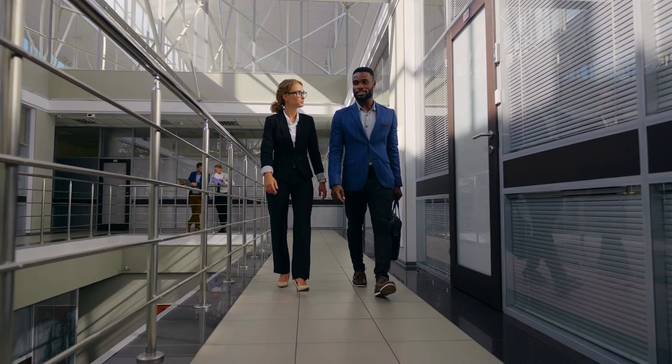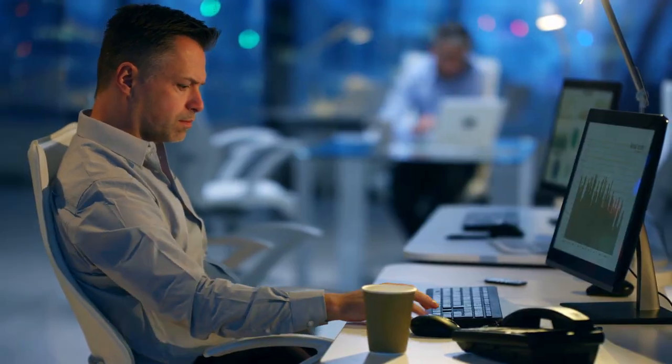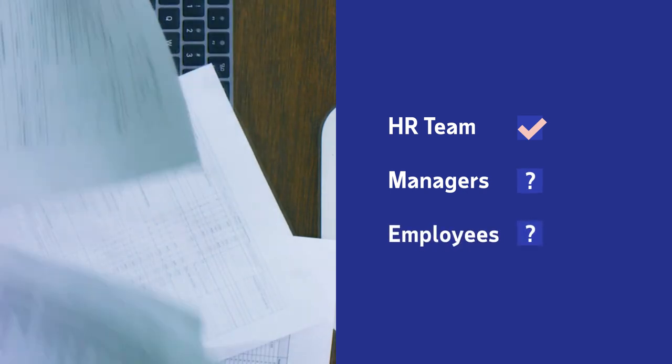Choosing an HR system that works for your entire organization seems like the easiest decision. And yet, oftentimes, you're left with one that only works for part of your company.